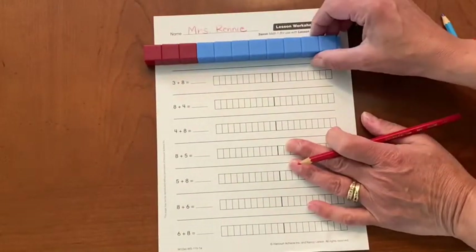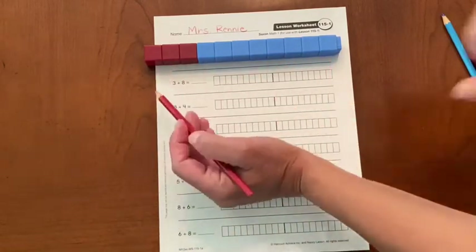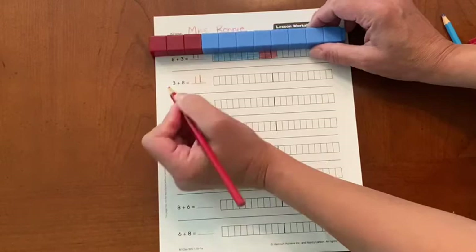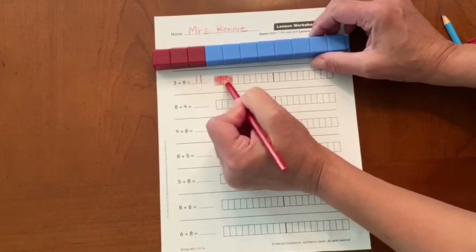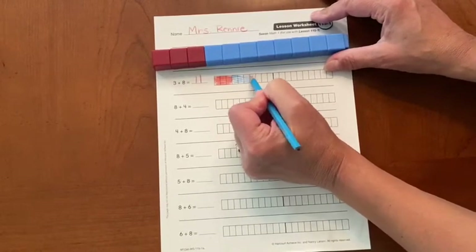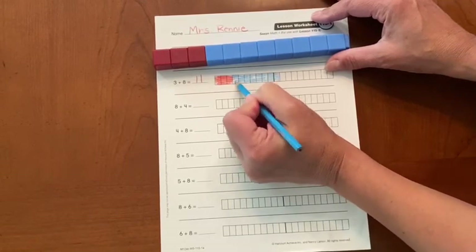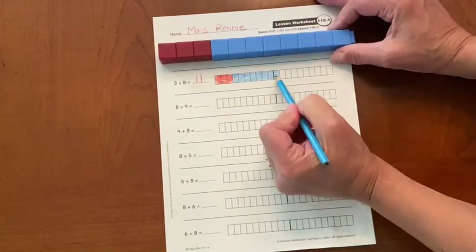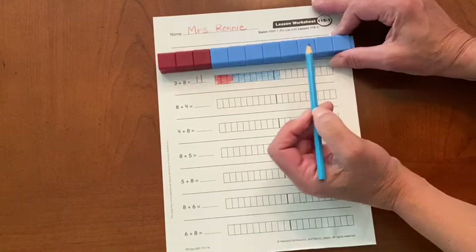Flip your train. Did we add any cubes? No. Did we take away any cubes? No. So we know if eight plus three equals eleven, then three plus eight equals eleven. So let's color what we have. We have three on the left and eight on the right.